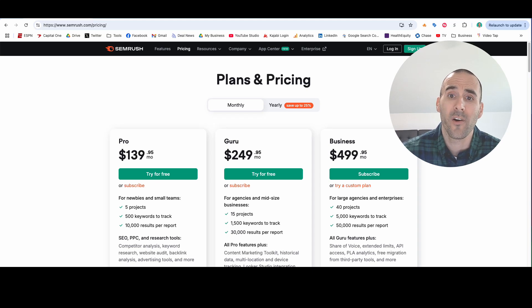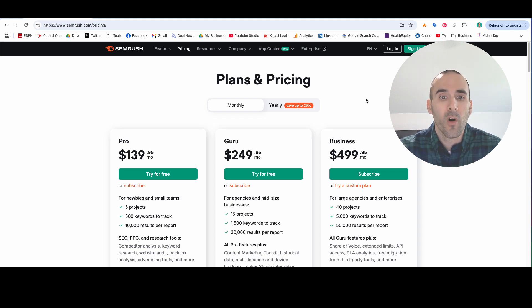Digital marketing tools are insanely expensive. Right now I have SEMrush pulled up — this is one of the more popular tools out there. SEMrush is a really powerful tool, but most businesses are paying $249 and up just to have access to this on a monthly basis.